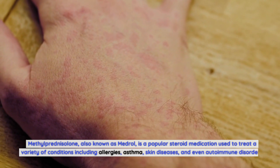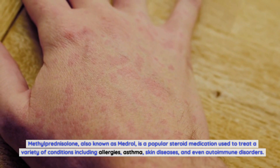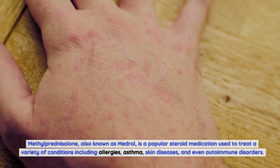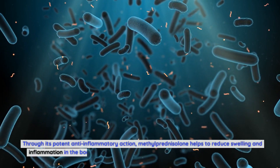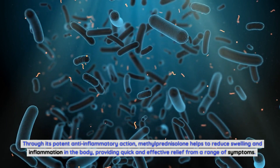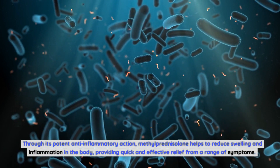Methylprednisolone, also known as Medrol, is a popular steroid medication used to treat a variety of conditions including allergies, asthma, skin diseases, and even autoimmune disorders. Through its potent anti-inflammatory action, methylprednisolone helps to reduce swelling and inflammation in the body, providing quick and effective relief from a range of symptoms.